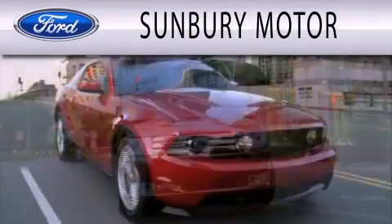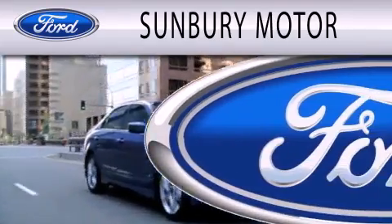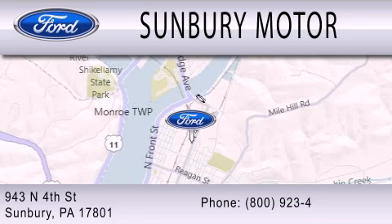Sunbury Motor Company is dedicated to doing everything possible to ensure that the experience you have selecting your next vehicle is as pleasant as possible. We are located at 943 North 4th Street in Sunbury.